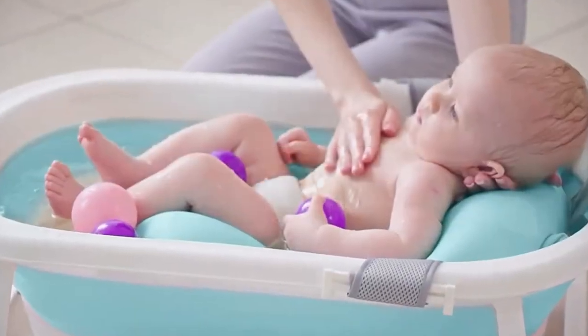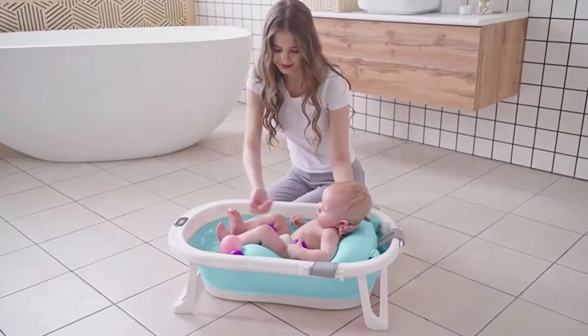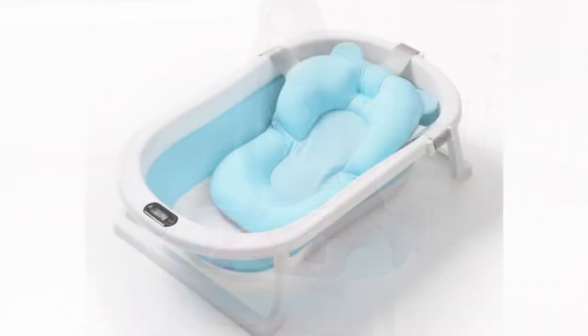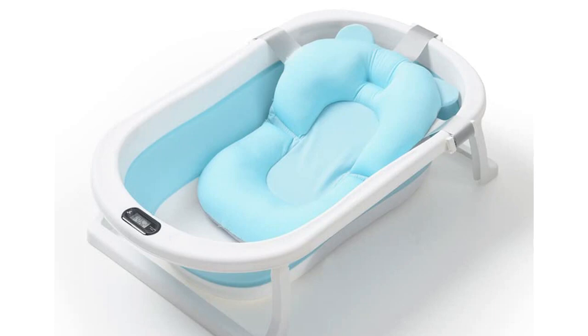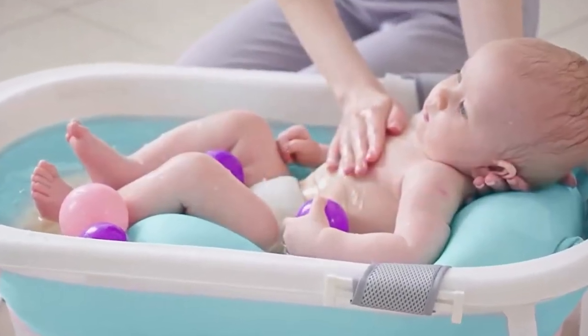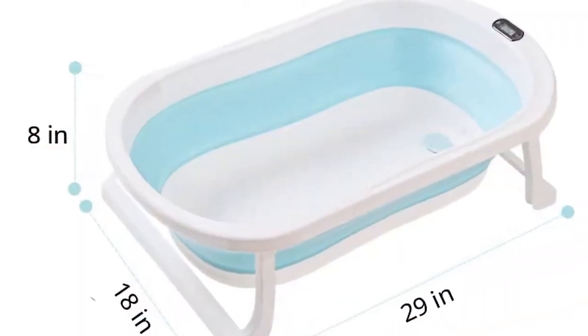One of the things I love about this bathtub is its size — it is the perfect size for newborns and provides enough room for them to stretch out and move around comfortably. The bathtub is also very easy to clean, making it a great option for busy parents who don't have a lot of extra time to dedicate to cleaning.